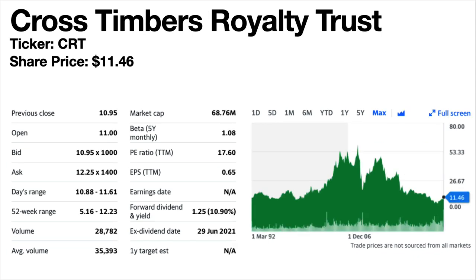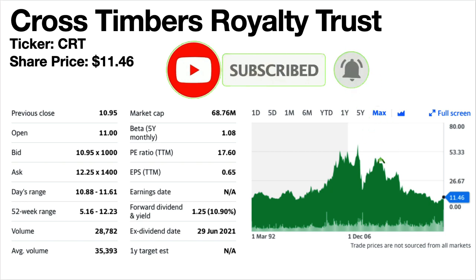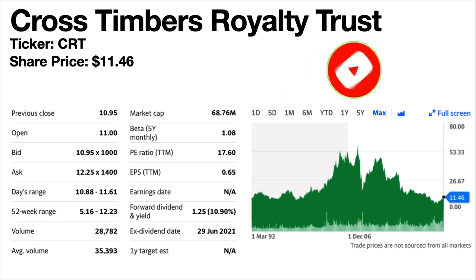Cross Timbers Royalty Trust, ticker symbol CRT. The share price is $11.46. It has a massive dividend yield at 10.9% and a tiny market cap. Created on February 12th, 1991, it makes money from two sources: 75% net profits interest from seven oil-producing properties in Texas and Oklahoma, and 90% net profits interest from gas-producing properties in Texas, Oklahoma and New Mexico. The share price has been up and down but has doubled since my last dividend stocks video. The dividends really do vary month to month.